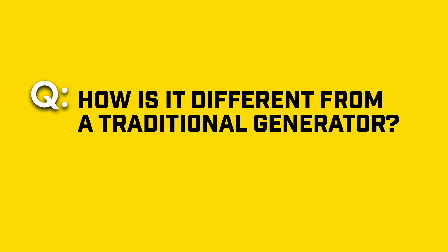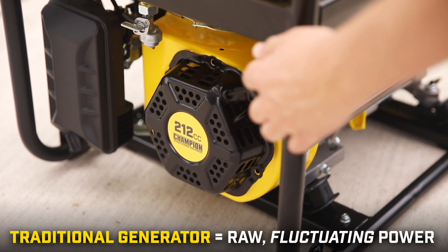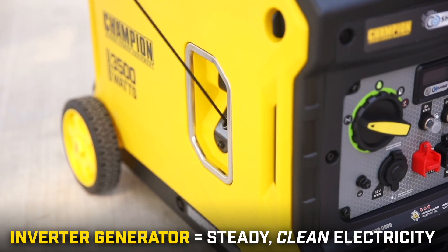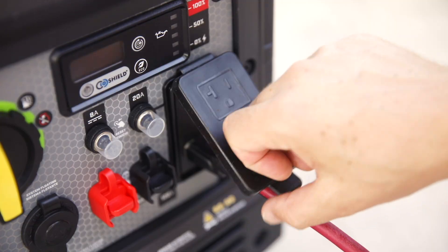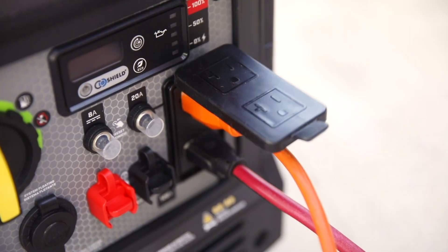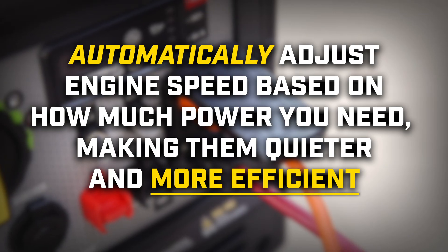How is it different from a traditional generator? Traditional generators produce raw, fluctuating power. Inverters use advanced electronics to create steady, clean electricity, making them safer for your devices. They can also automatically adjust engine speed based on how much power you need, making them quieter and more efficient since they don't waste energy running at full speed when it's not needed.